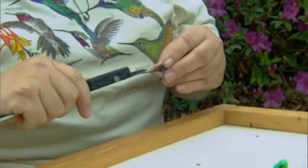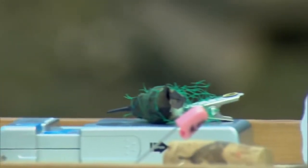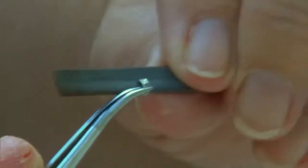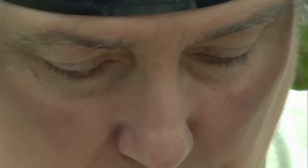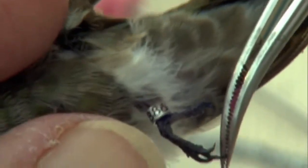It is a ruby-throat. The little ruby-throat will be held captive just long enough to get a physical — 3.4 grams, that's a nice weight — and have a tiny numbered band attached to her tiny leg. Next time she's spotted, that number, checked against a central database, will provide clues to where she's traveled.